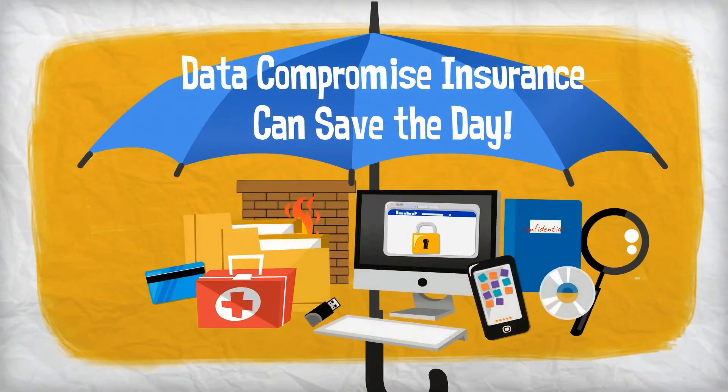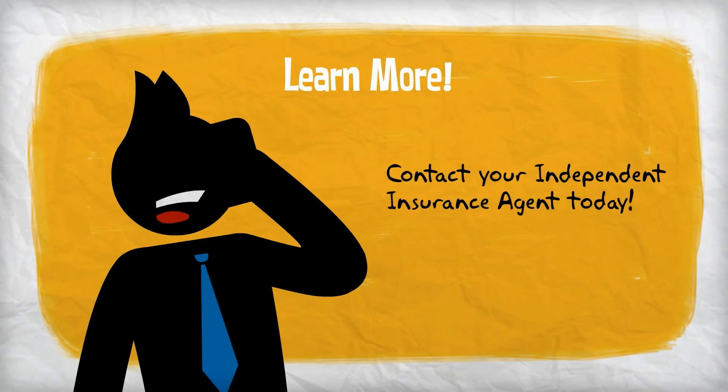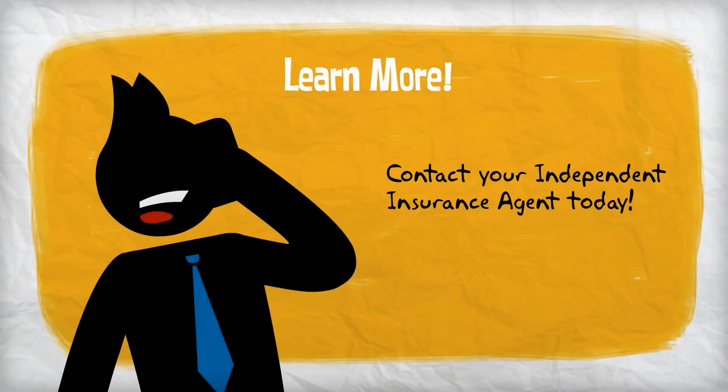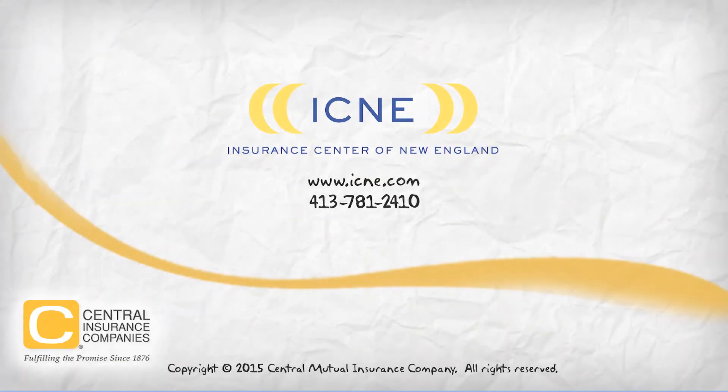Despite your best efforts, should your business suffer a data breach, data compromise insurance can help. Contact your independent agent to learn more about how data compromise insurance can help cover the expense of responding to a data breach and defending yourself against possible lawsuits.